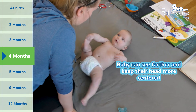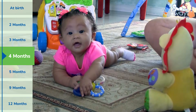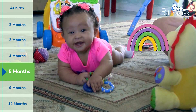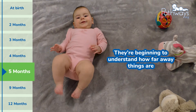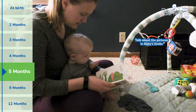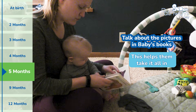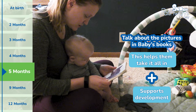By four months, baby can see farther and keep their head more centered as they follow things around. At five months, baby starts seeing a full range of colors and develops early depth perception. They're beginning to understand how far away something is and the world starts to look a lot more exciting. Reading colorful board books and talking about the pictures helps them take in all the new shades and shapes while strengthening both their visual and language development.